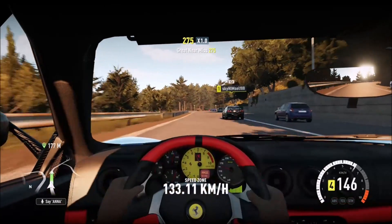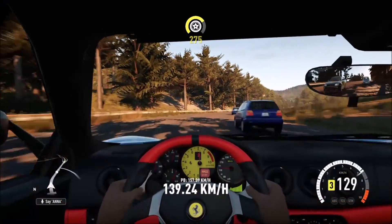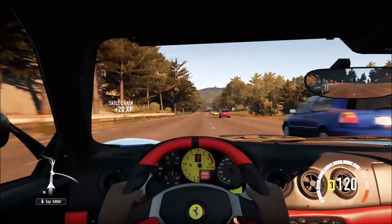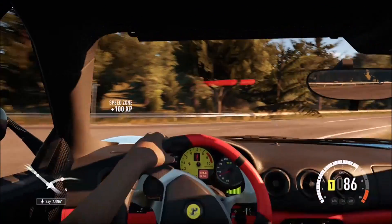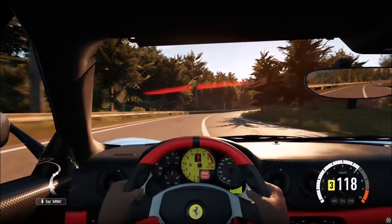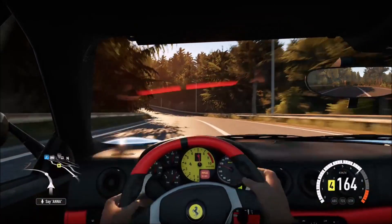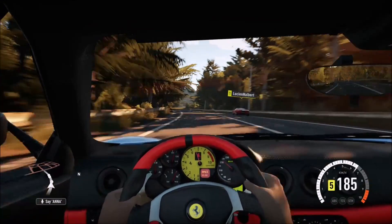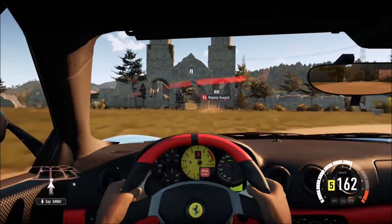And I'm driving normally. I'm actually using an Xbox 360 controller on my PC, and you really feel the difference with the Xbox One controller — it's so much better. And here comes the drilling from the neighbors, I'm sorry. As you can see, I'm driving normally. The graphics look good. There is a slight bit of artifacting, but it's almost invisible.